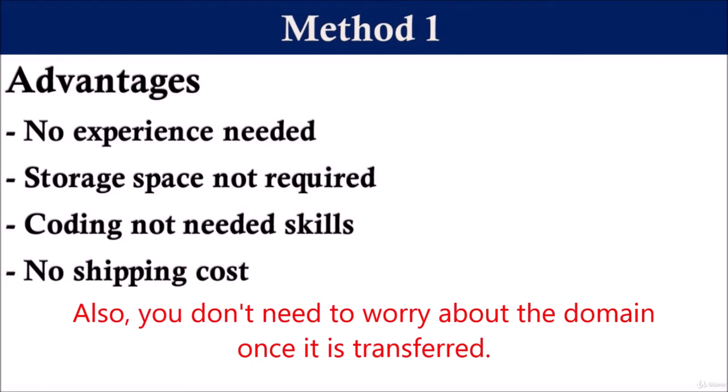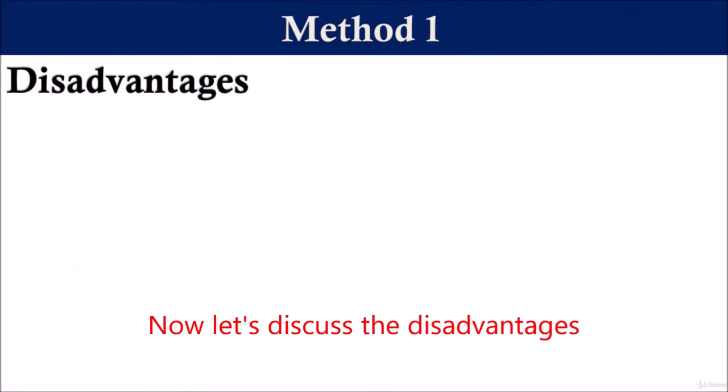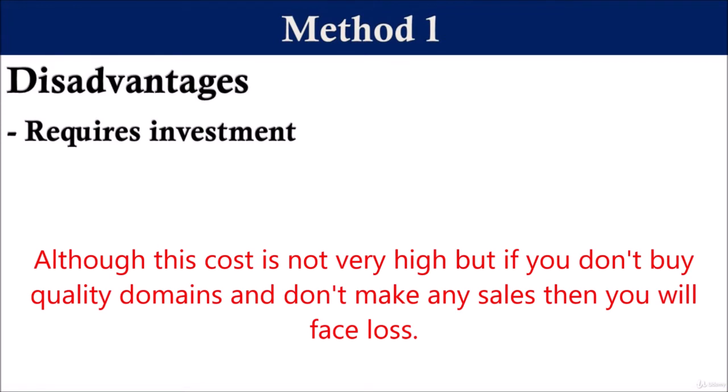Also, you don't need to worry about the domain once it is transferred. Since domains are not actual products that are created, the buyer will not ask you for any help after the sale. Now let's discuss the disadvantages. The first disadvantage is it requires investment. If you want to start selling domains, then you have to buy them. Although this cost is not very high, if you don't buy quality domains and don't make any sales, then you will face a loss.